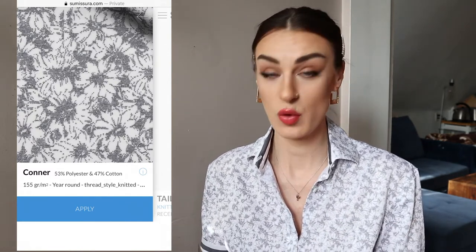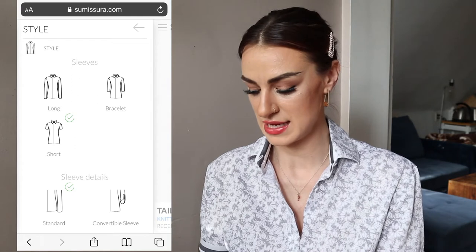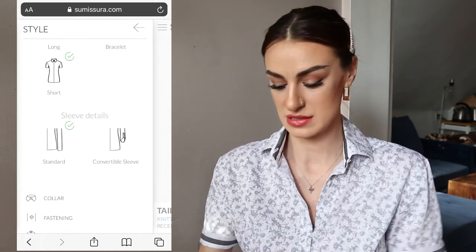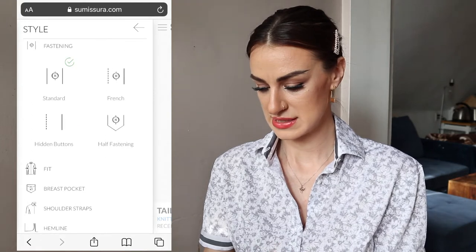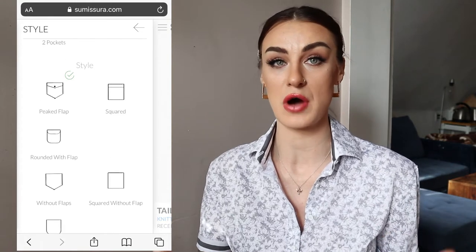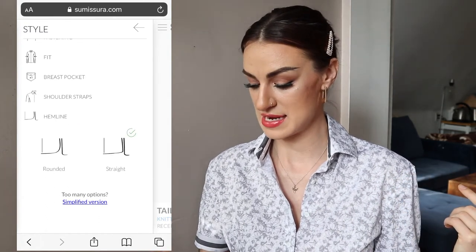Next we look at the style. I chose a short sleeve shirt with standard sleeve details, as opposed to a convertible sleeve that you can roll and button up. I went with a classic two-button collar, standard fastening buttons, slim fit, and no breast pockets — though there are many pocket styles to choose from if you did want one. I also went without shoulder straps, keeping it fairly simple, and chose a straight hemline.